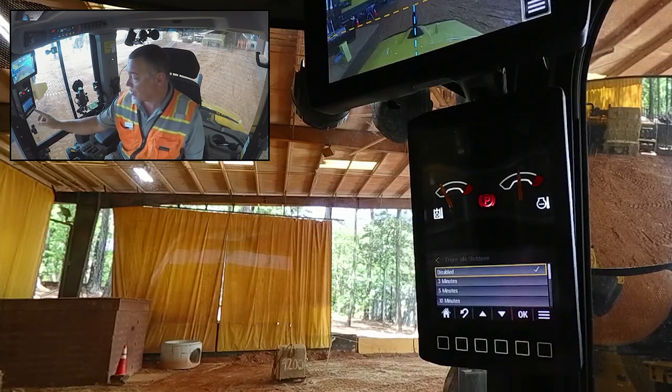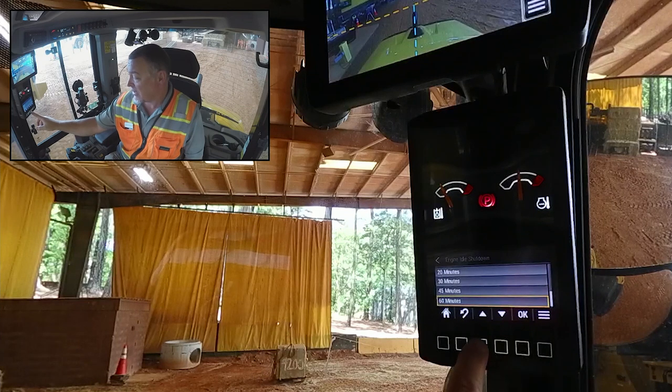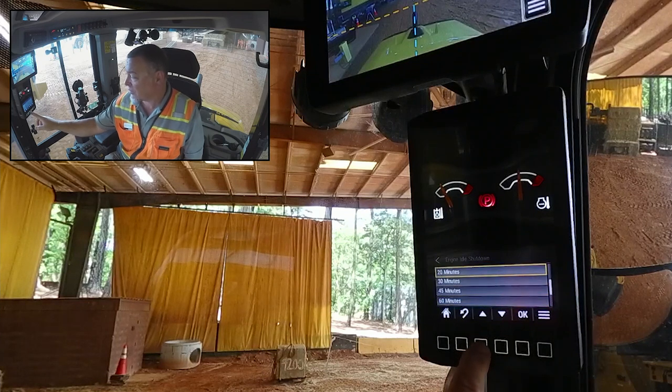At the moment it's disabled. We can activate it, and we can set it to come on from either 3 minutes to 60 minutes. 60 minutes is a little long — I think we'll set it for 20. We're going to click OK.